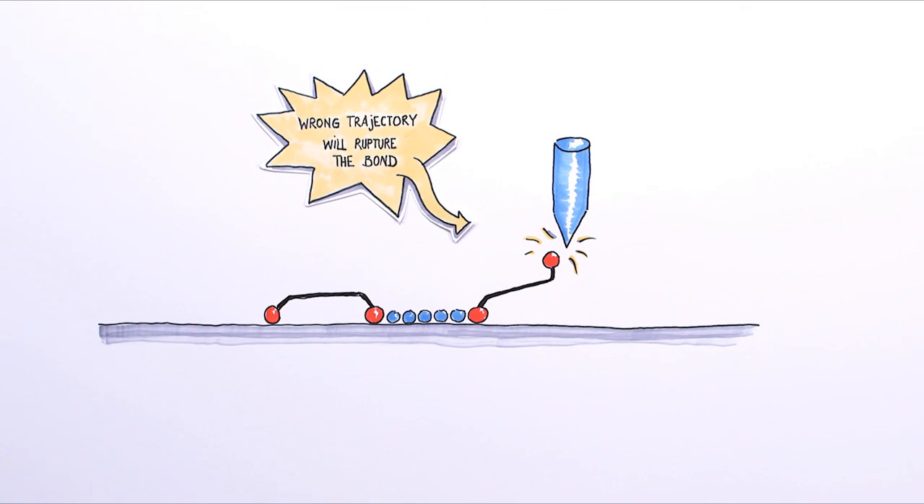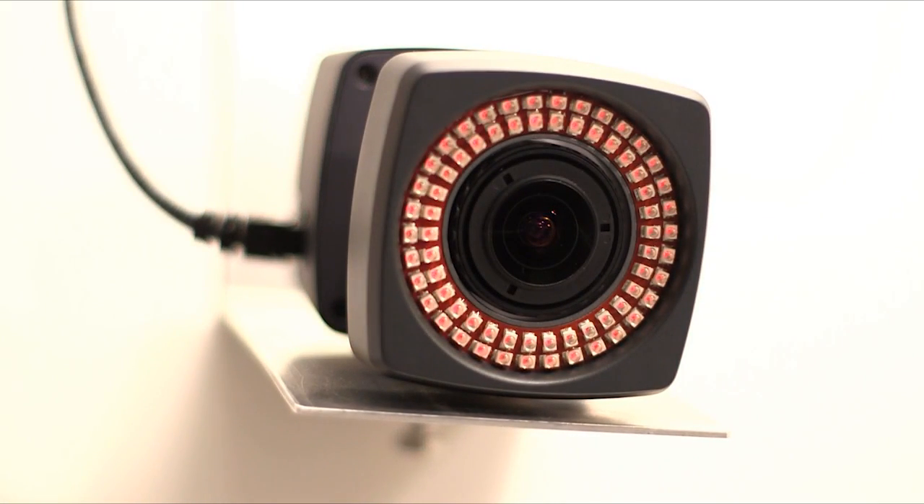To find the right trajectory, we actually had to try a new approach. We thought, why don't we use our body intuition? If we could move the tip of the microscope with our hand, then we could quickly try many different ways of lifting the molecule. And observing the measured signals, we could also adjust our actions in real time.